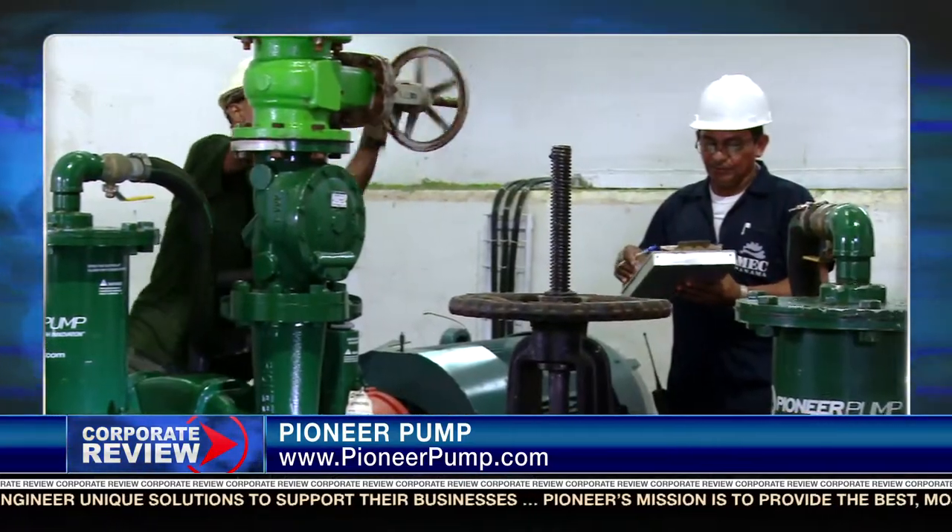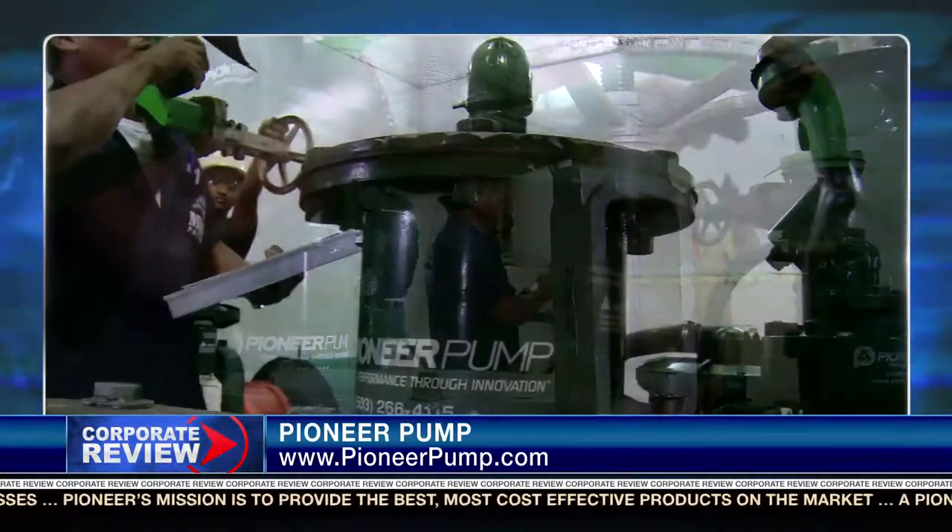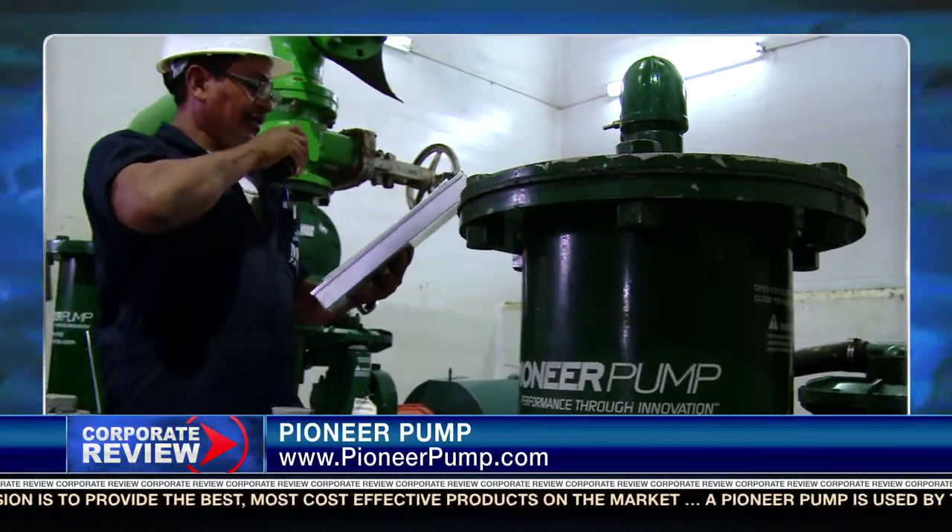As we continue to expand globally, we've attracted a lot of interest. One of those interests was Franklin Electric, one of the leading providers of downhole pumps in the industry. As an investor in Pioneer Pump, they have helped to develop some of our growth, giving us access to capital so that we have more products available to expand our business globally.